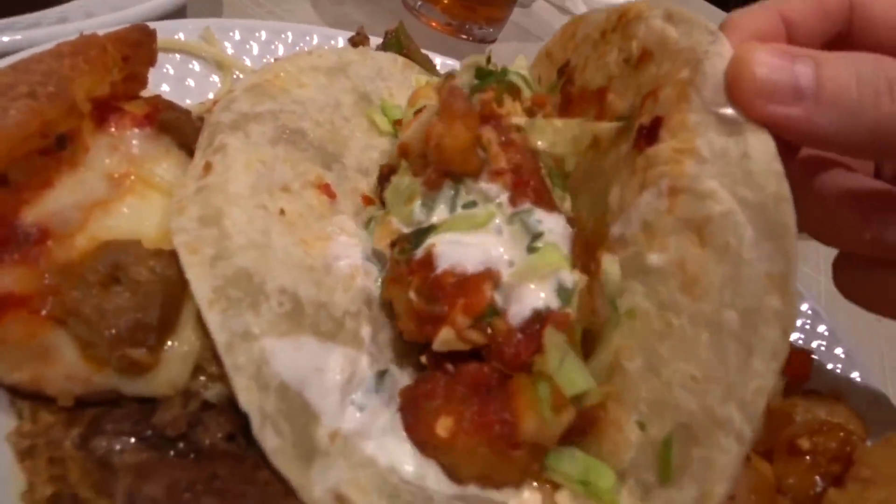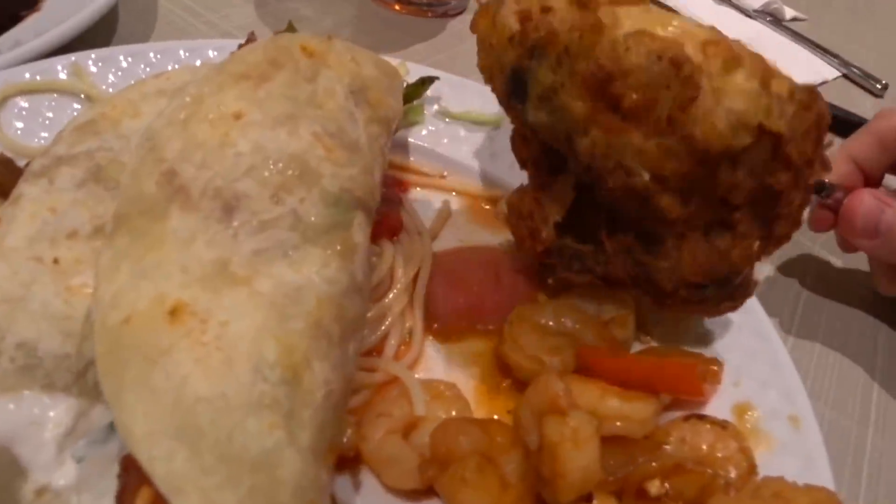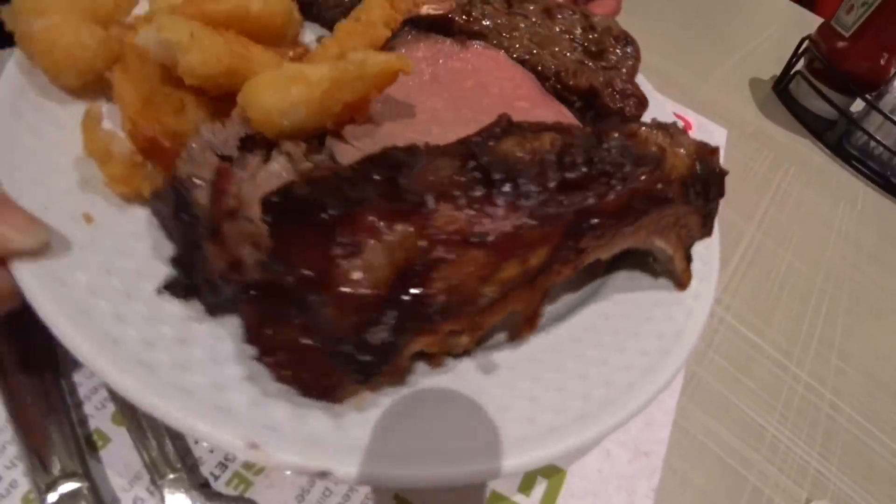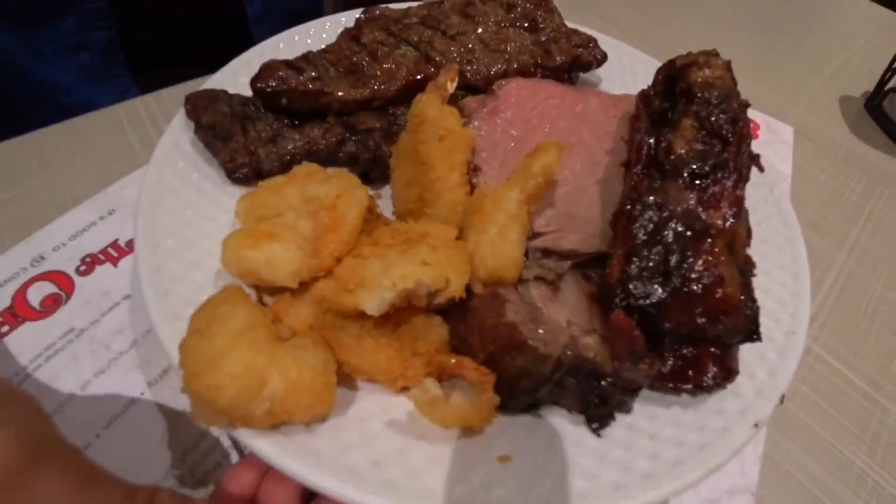Shrimp taco. And fried sugar. We have more sirloin steak, prime rib, and beef ribs. And of course, fried shrimp. And iced tea and water.